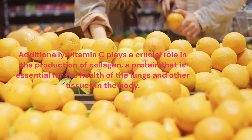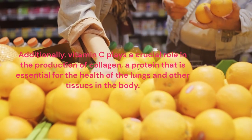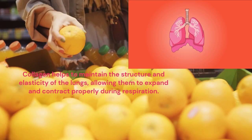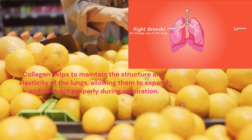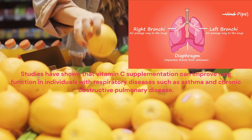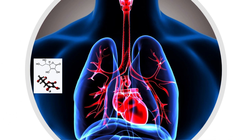Additionally, vitamin C plays a crucial role in the production of collagen, a protein that is essential for the health of the lungs and other tissues in the body. Collagen helps to maintain the structure and elasticity of the lungs, allowing them to expand and contract properly during respiration. Studies have shown that vitamin C supplementation can improve lung function in individuals with respiratory diseases such as asthma and chronic obstructive pulmonary disease.